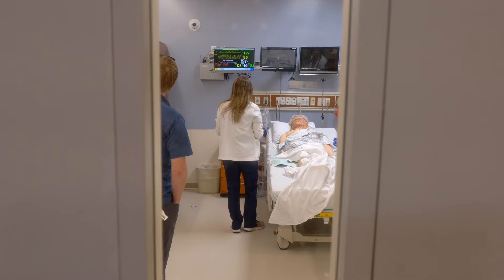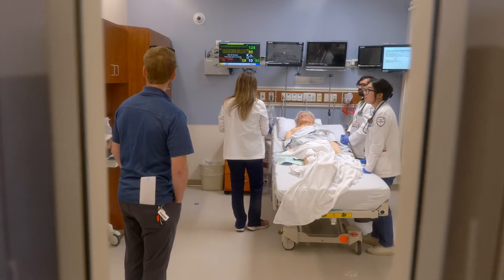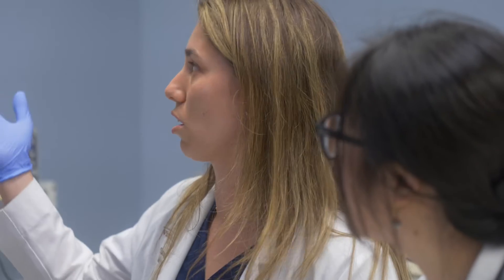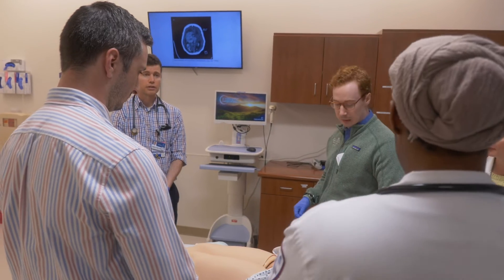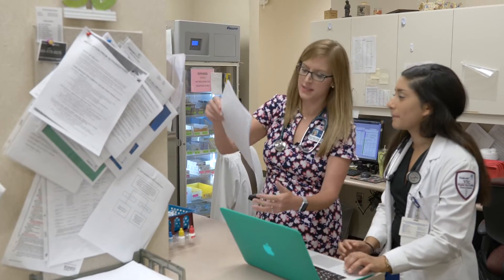Health system science and interprofessional practice is that critical part of the curriculum that allows our learners to develop the skills and, perhaps more importantly, the identity as a system citizen — to meet the needs of people, to transition into residency, and to develop those skills that patients need in clinics and in the hospital system. In the clinical years, they're moving into their clerkships, working with patients, and that's where they really start to see health system science in action.